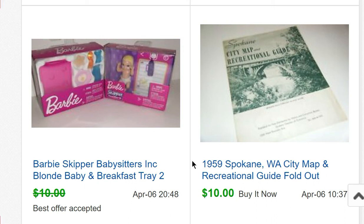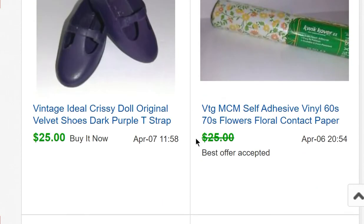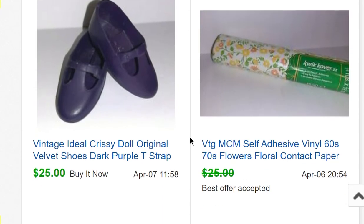A little Barbie Skipper Babysitters Inc. baby and breakfast tray sold for $9 — I bought them at Dollar Tree so I paid $2 for both. A package of self-adhesive vinyl contact paper — actually three rolls that I'd bought for $2 a roll at an estate sale last summer. The buyer paid $23.50 per roll and bought all three rolls — that was a good sale. Some more Chrissy shoes for $25.